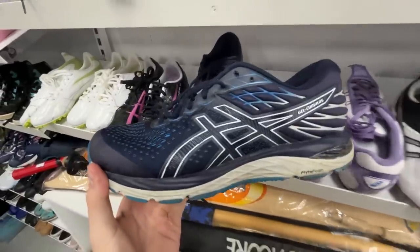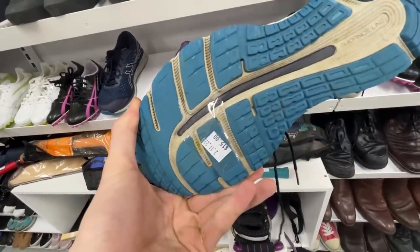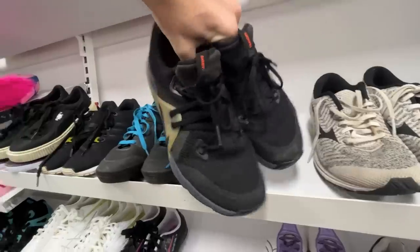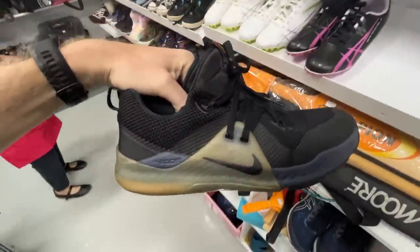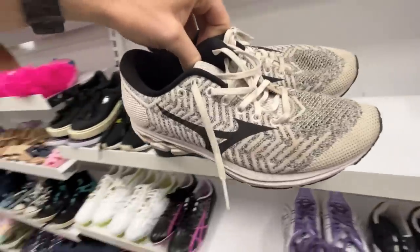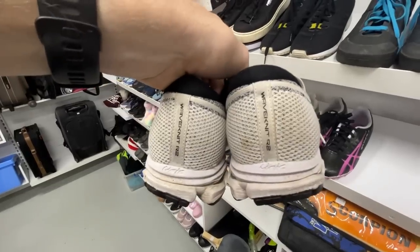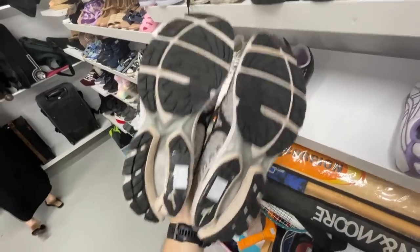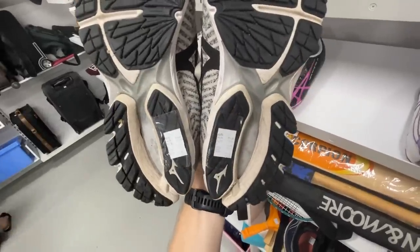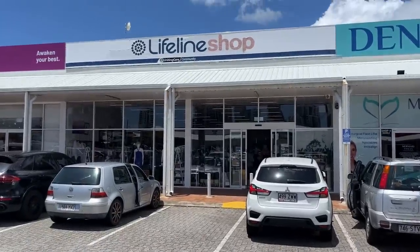The first items I saw were these Asics Gel Cumulus - really good running shoes, but there was just a little bit of wear on the sole for $15, so I put those back. These Nike Train Commands for $10, a little bit less in price with similar condition, so I went ahead with that purchase. Nike is always a good brand. These Mizuno Wave Knit R2s go for about $50, so should be about $100 in revenue. Not too bad of a start at Salvation Army - two pairs of shoes. Let's jump into Lifeline next.